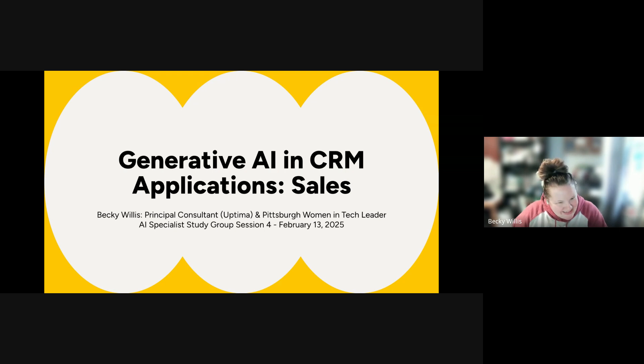I think it's also Galentine's Day — lots of love for all of us today. Today we're going to explore generative AI and CRM applications. For my presentation, I'll specifically be focusing on the sales side. And then next week, Anna will be presenting on how generative AI is used for service in CRM applications.